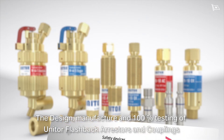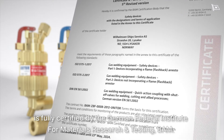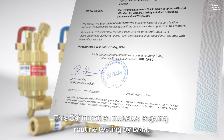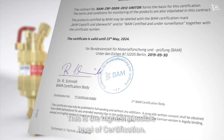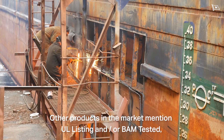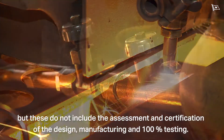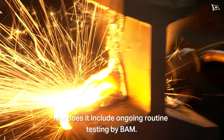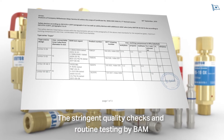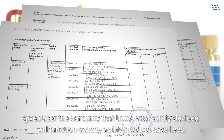The design, manufacture, and 100% testing of Unitor flashback arrestors and couplings is fully certified by the German Federal Institute for Materials Research and Testing. This certification includes ongoing routine testing by BAM — the highest possible level of certification. Other products in the market mention UL listing and/or BAM tested, but these do not include the assessment and certification of the design, manufacturing, and 100% testing, nor do they include ongoing routine testing by BAM. The stringent quality checks and routine testing by BAM gives users the certainty that these vital safety devices will function exactly as intended — to save lives.